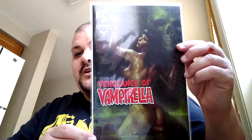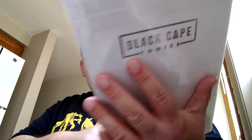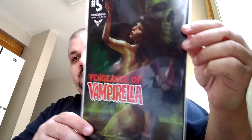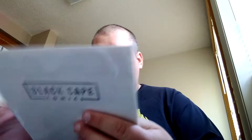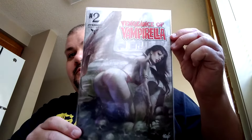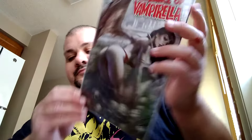Vengeance of Vampirella number 5 — it's an older one. It's a Perillo cover, and as you all know, my lady loves the Perillo so I picked it up. Vengeance of Vampirella 2, another Perillo cover. I'm starting to like Perillo — well, by starting I mean I do.